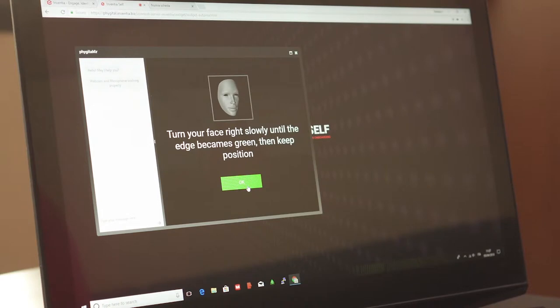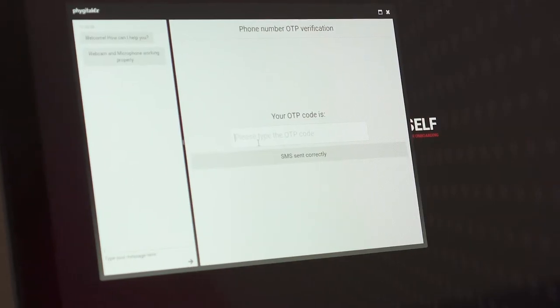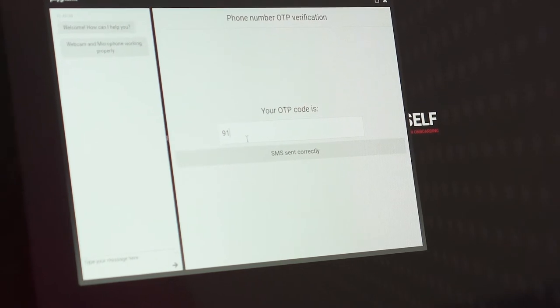This is achieved thanks to a unique combination of artificial intelligence, biometrics, OCR and digital signature technologies, guaranteeing significant savings in time and costs for the company.